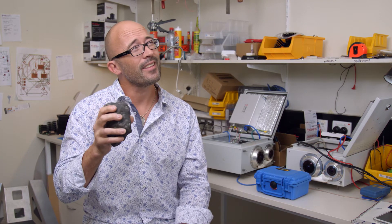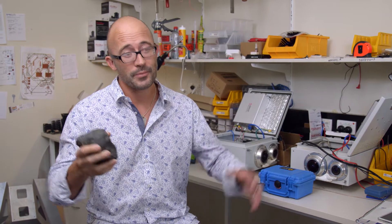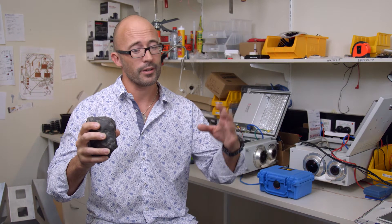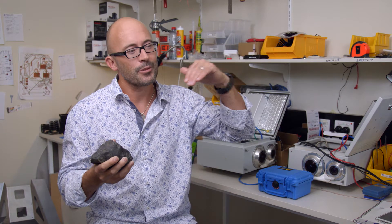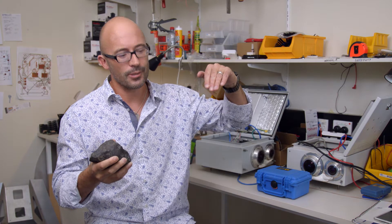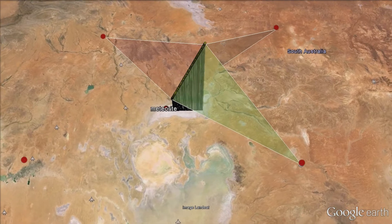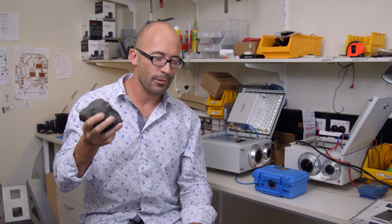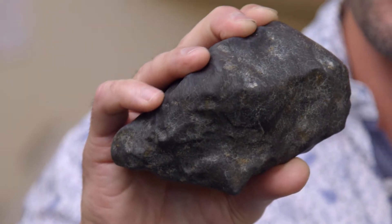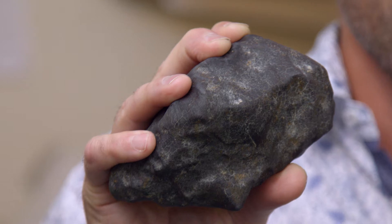It hit the top of the atmosphere at about 14 kilometers a second. We started to see the fireball at about 85 kilometers altitude. It came in really steep, going down into the atmosphere. By the time the light went out, it was going at about four kilometers a second, and it was roughly this size — that was at an altitude of 18 kilometers.